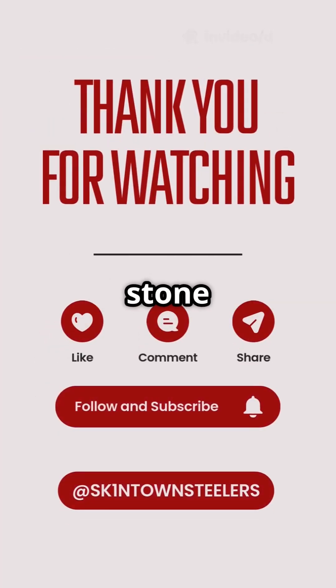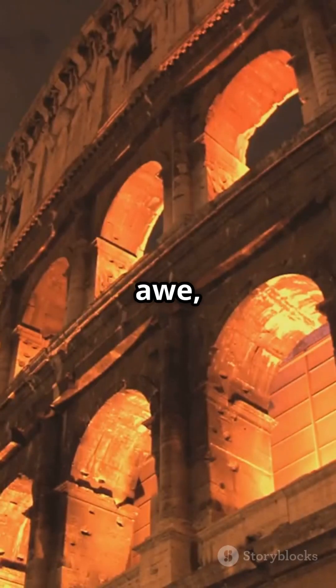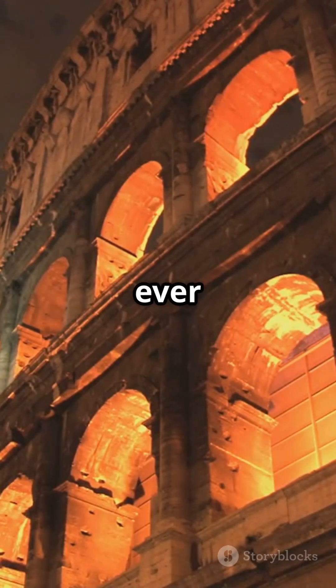The Colosseum was not just stone and sand. It was a weapon of awe, a stage for blood, and one of the greatest engineering marvels the world has ever seen.